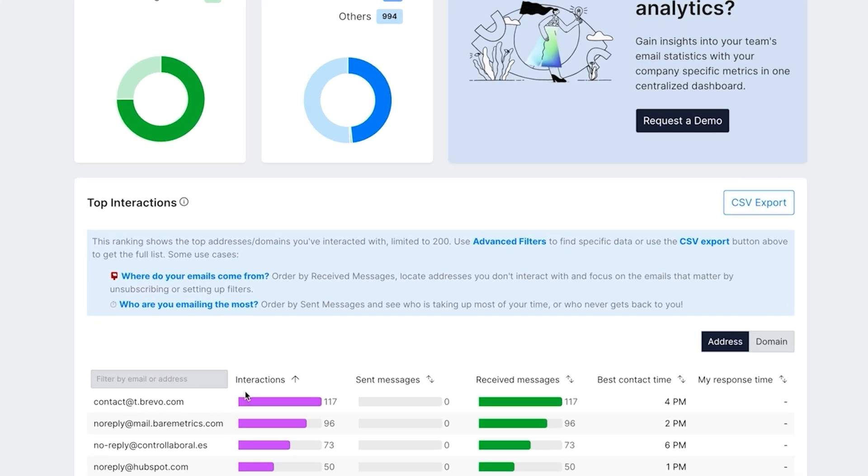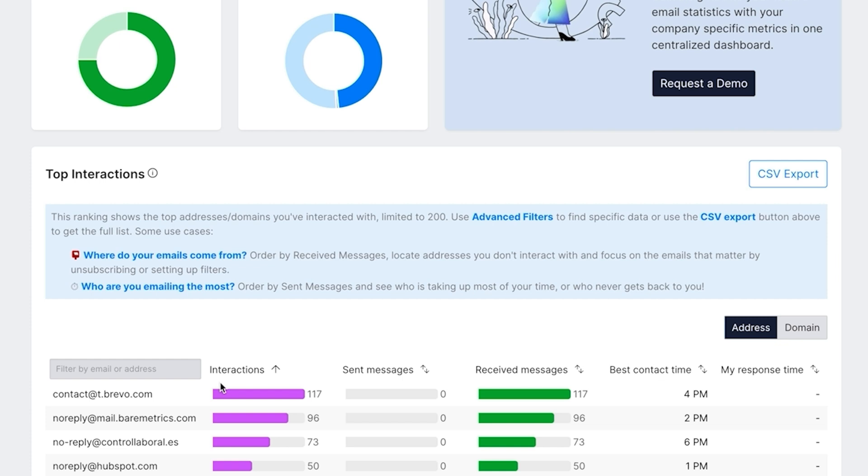And check out the top interactions chart. It's like having an inbox radar. It shows you where spam is coming from and what's grabbing your attention. It's just email management made easy.